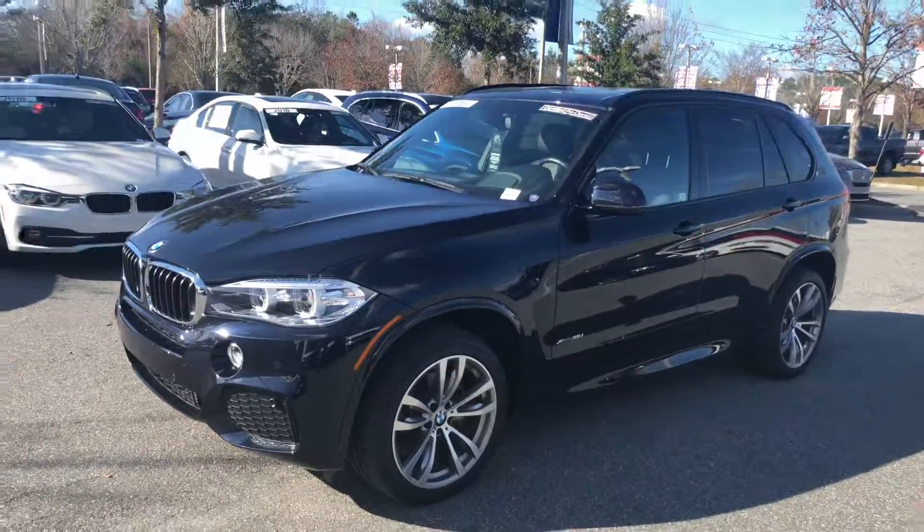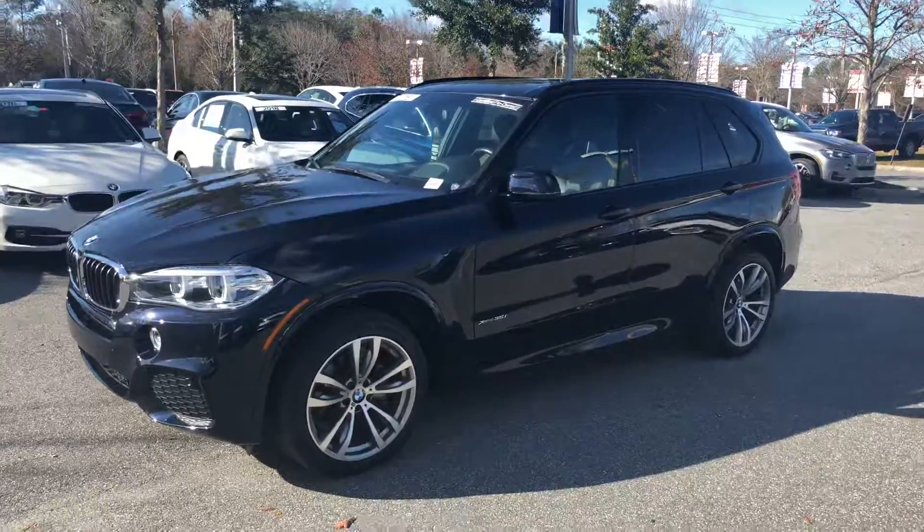Hey, this is Jacob from the BMW store in Gainesville. I just wanted to do a quick video on this 2018 BMW X5.